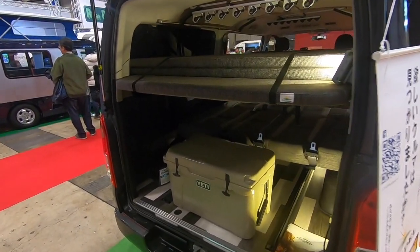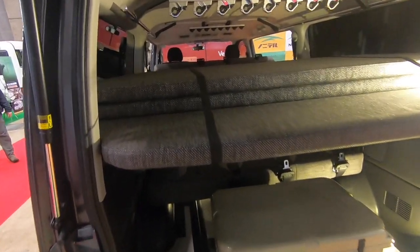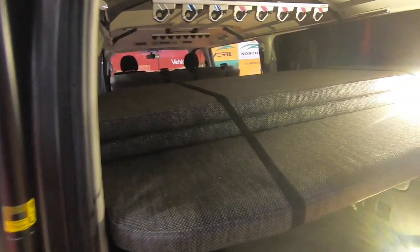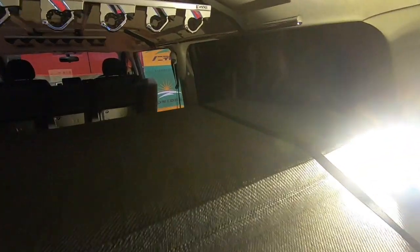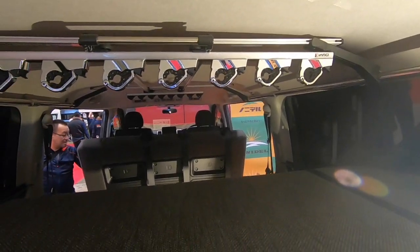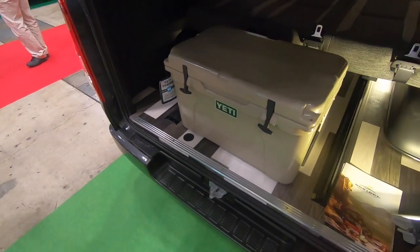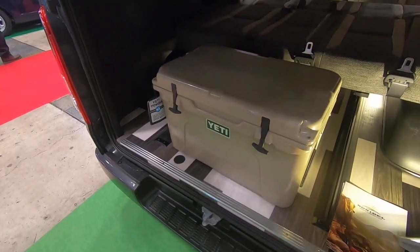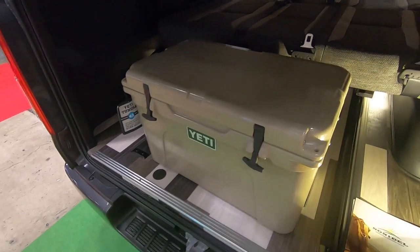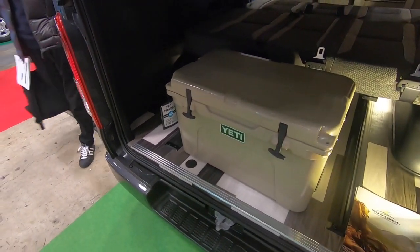こちらが車両後部から見た映像になります。大きな荷物をたくさん持っていくことができる趣味の車として大活躍してくれるこのベースキャンプ。ここは釣竿などをくっつけて入れて持っていくことができるんだそうです。4ナンバーの車中泊仕様の車ということでクーラーボックスなどは持っていく必要がありますが、これだけ大きなスペースがありますので、荷物を持っていくことには全く困らないと思います。